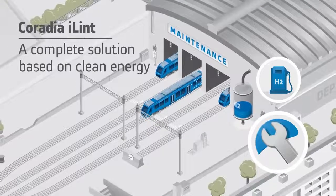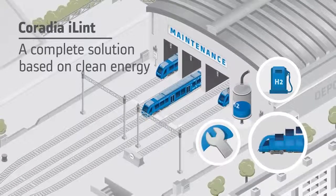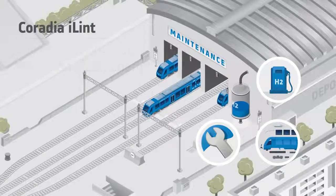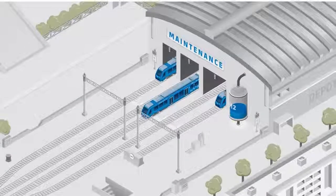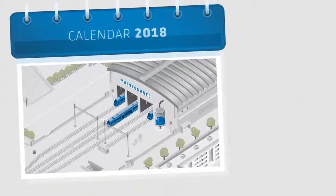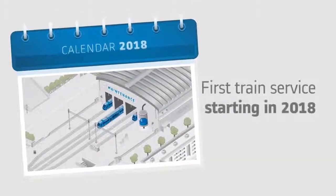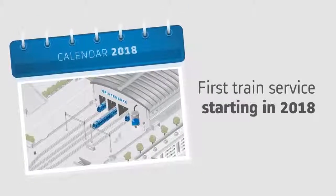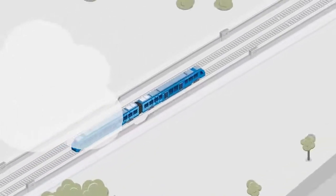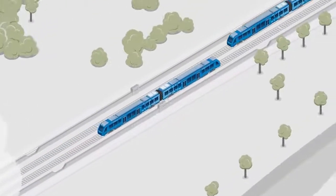Alstom develops Caradia Eilint in partnership with renowned German and Canadian companies, boasting many years of experience in the fields of hydrogen energy and batteries. This synergy around Caradia Eilint enables Alstom to introduce this technological breakthrough in the near future. As early as 2018, the first Caradia Eilint would be effectively in service in Germany.